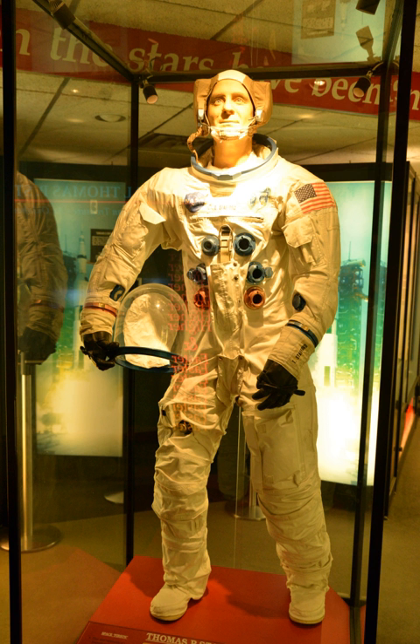A veteran of four space flights, he piloted Gemini VI and commanded Gemini IX, Apollo 10, and the Apollo-Soyuz Test Project mission.